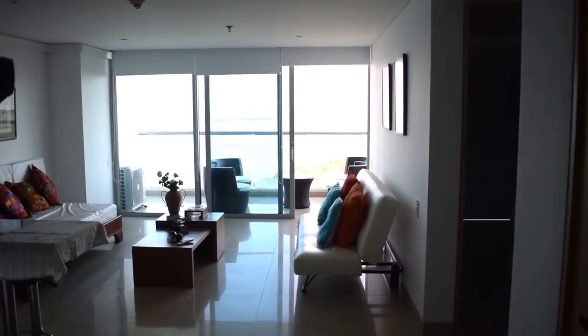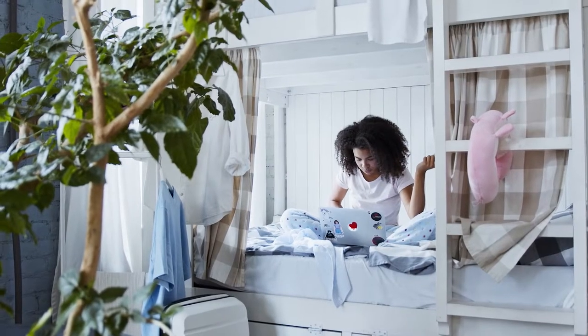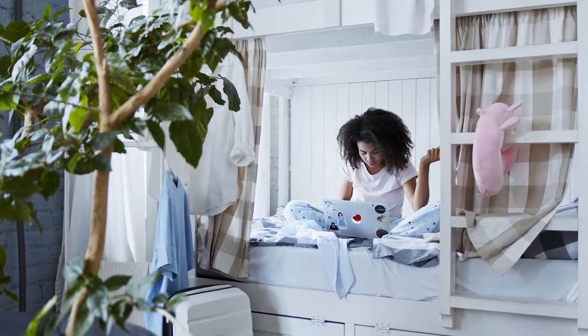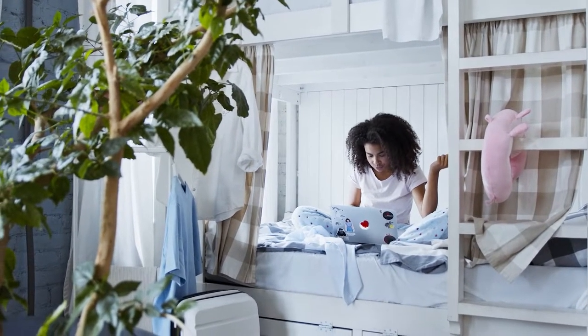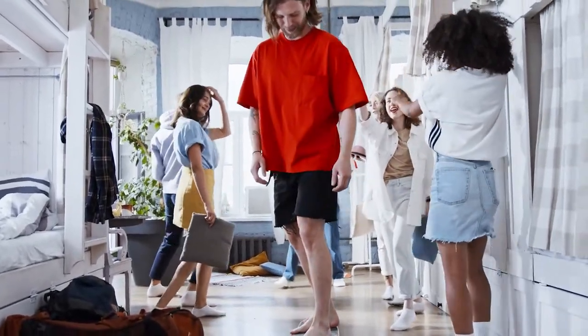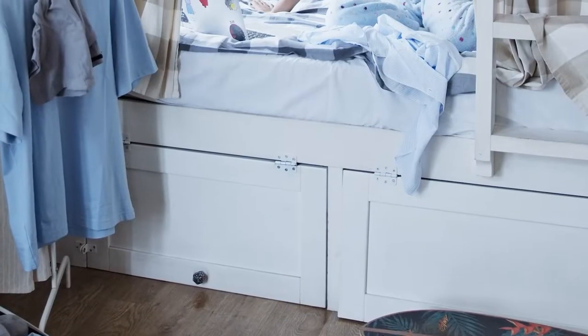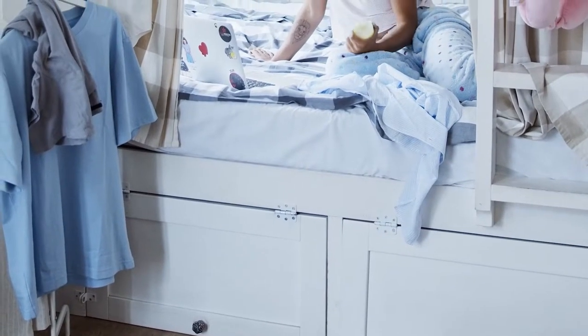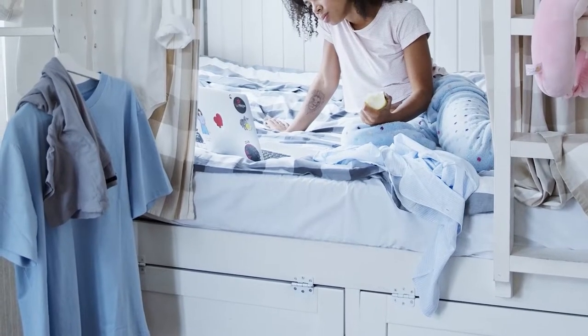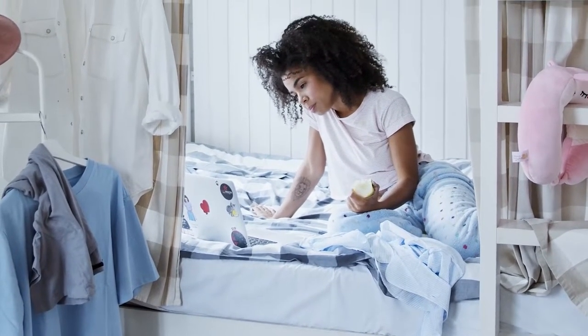Living in an apartment, condo, or dorm is a wonderful first step to getting acquainted with the life of living alone. But as we all know, the surface areas in these spaces are quite expensive and the floor area is quite limited. If you are struggling with this kind of situation, it might be a good time to get a roommate and a bunk bed. In today's video, check out our handpicked selection of the 7 best bunk beds on the market, ranging from space-saving convertibles to sturdy options for adults and kids alike.